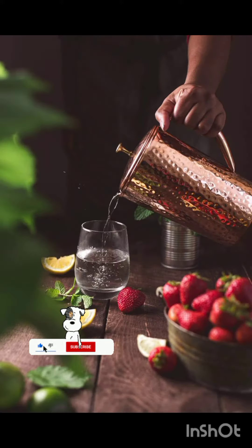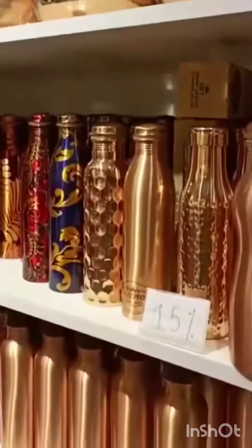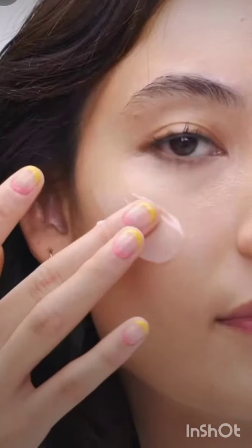Hey, hello buddies! So using the copper cup for drinking water can actually have some great benefits for our skin. Copper has antimicrobial properties, which means it can help kill bacteria on the skin. This can be especially helpful for reducing acne and promoting clear skin.